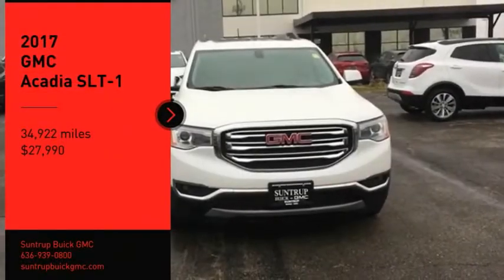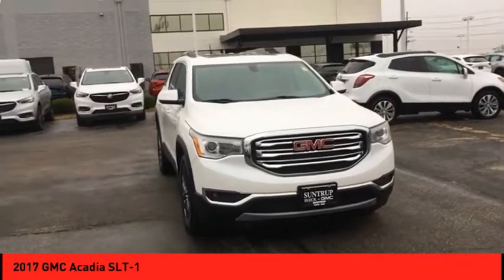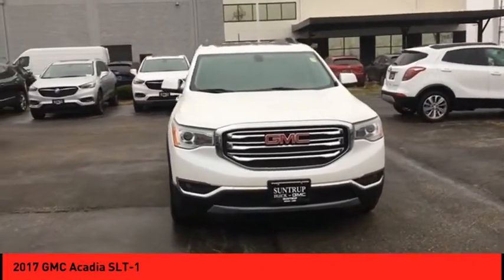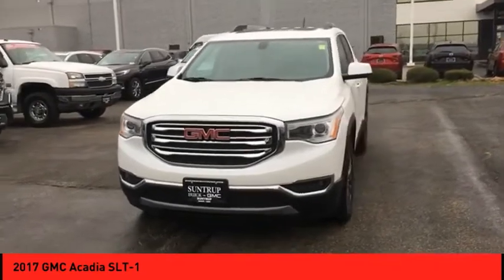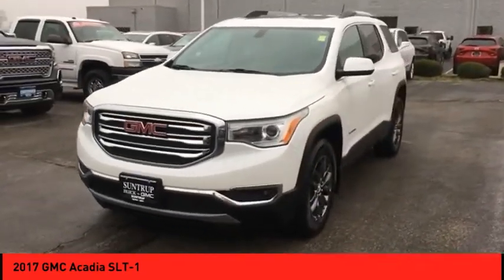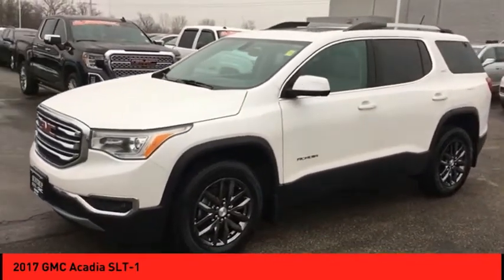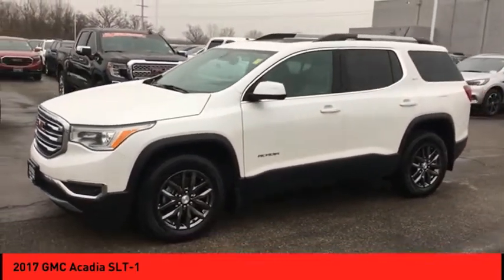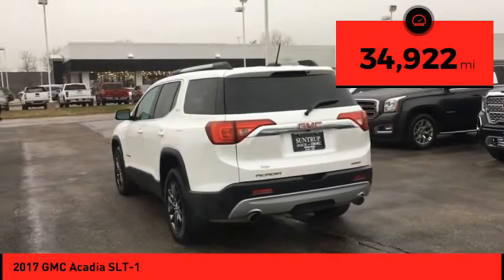Stop by and take a look at the 2017 Acadia. The GMC Acadia has great capability coupled with exceptional safety, offering better highway fuel economy than any other eight-passenger SUV, advanced technology and thoughtful ergonomics. The Acadia is a premium utility that rejects compromise and is priced below $30,000. This vehicle has less than 35,000 miles.